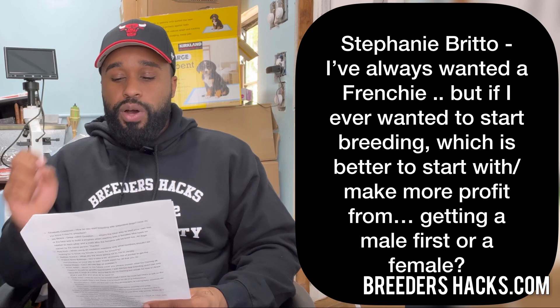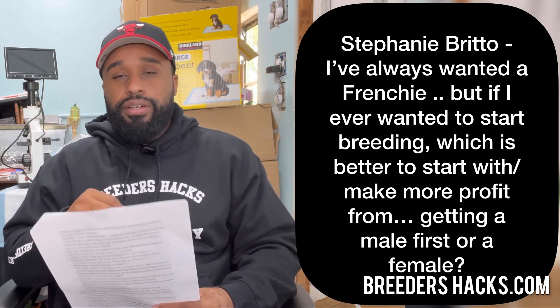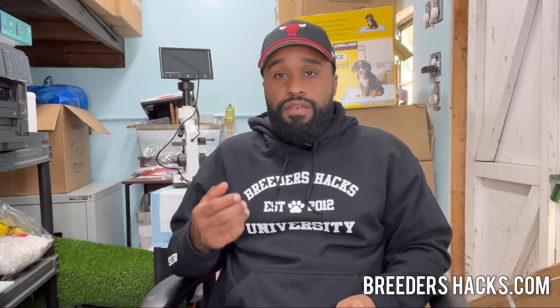Stephanie Burrito asks: I've always wanted a Frenchie — if I wanted to start breeding, which is better to start with for profit, a male or a female? I would definitely, hands down, start with a female — multiple females before a male. With females, they can continue to produce puppies for you. With a male, you'll practically have to beg people to use your stud, and if you have no proven track record of what your male can produce, you won't get far. Start with females, then when you finally do have a male, breed him to your females, show people what he can do, and then people will want to come use your stud.